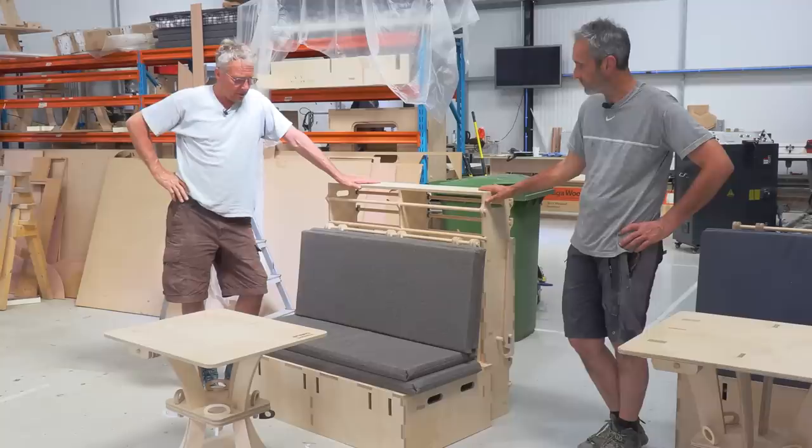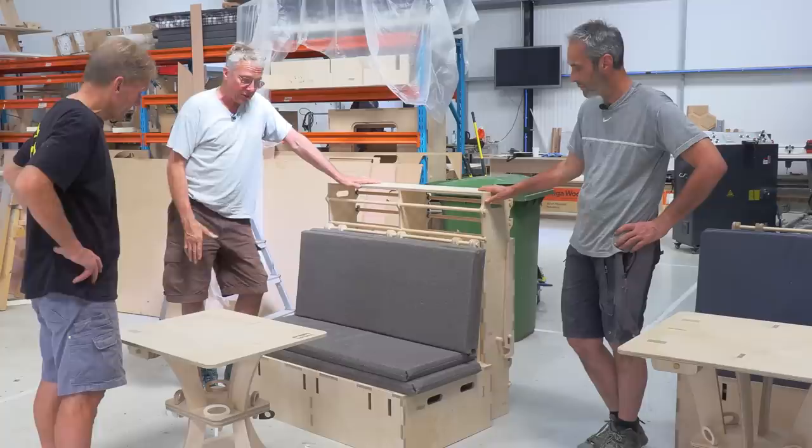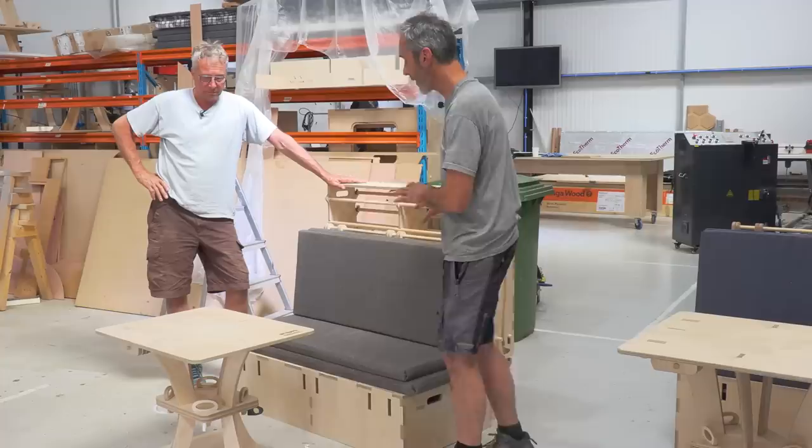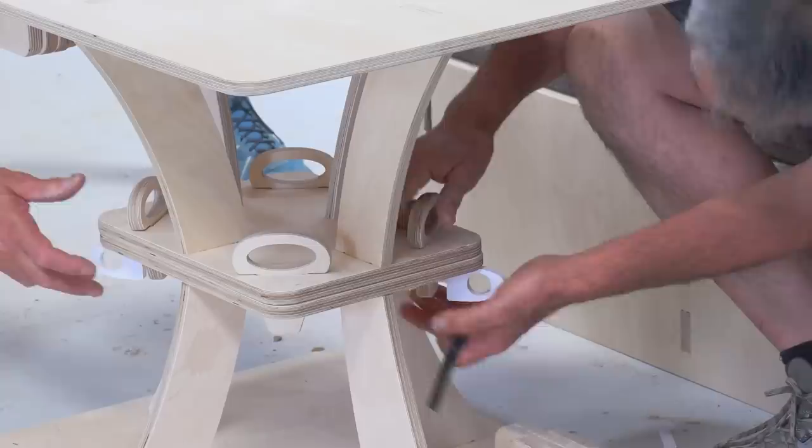So there are standard sizes and we can also make a custom-made one. This is the setup for standard daytime living, where you have a bench and a table. The bench later on converts into a bed, so we've got the bench and table situation at the moment.